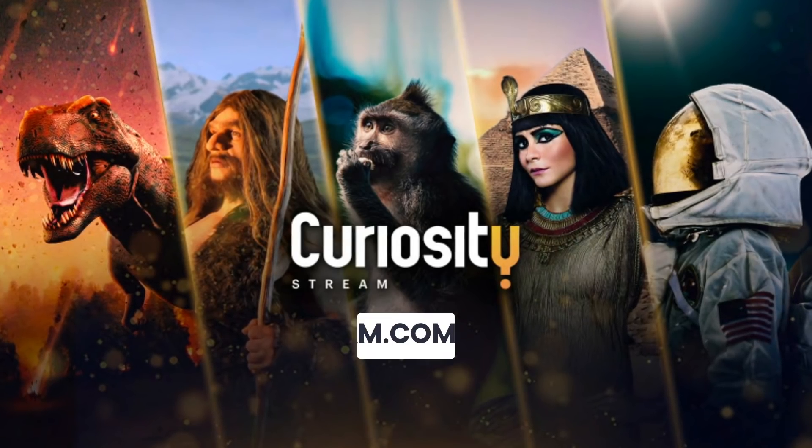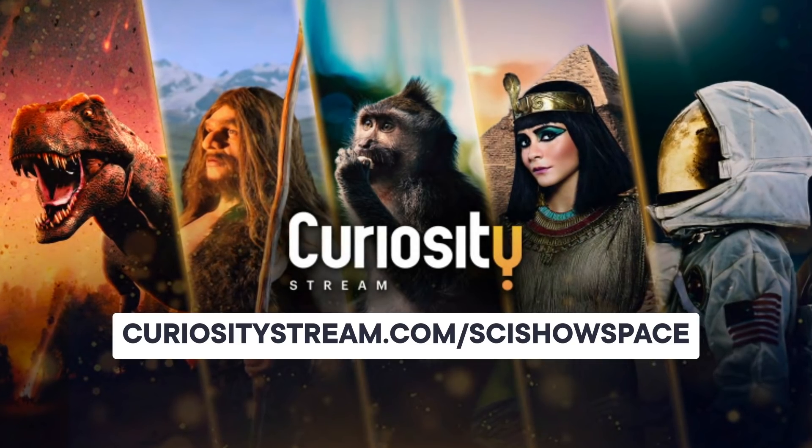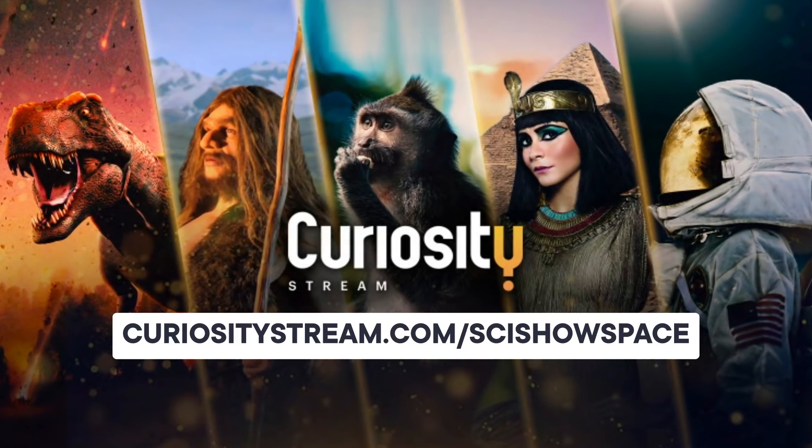Thanks to CuriosityStream for supporting this episode. Go to curiositystream.com/scishowspace to start streaming thousands of documentaries and nonfiction TV shows.